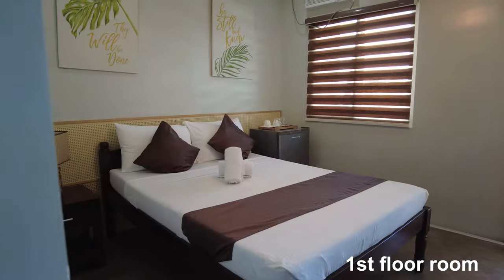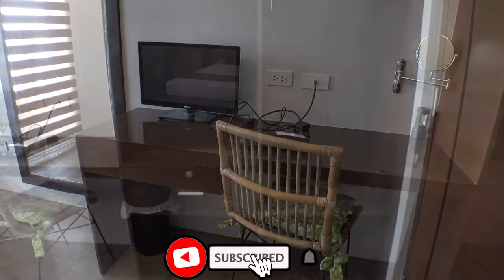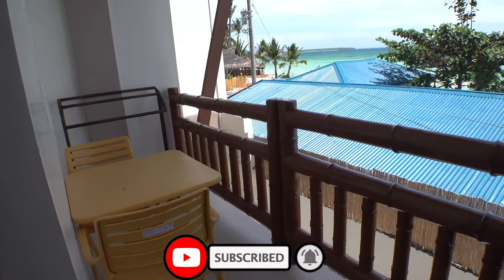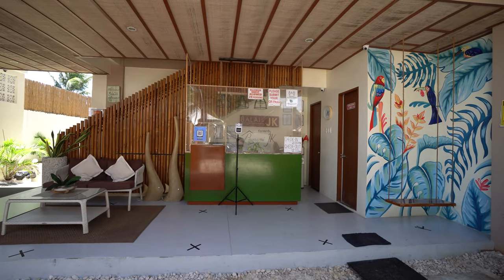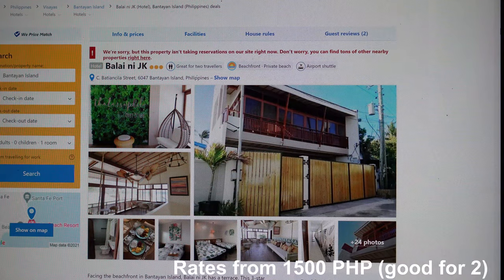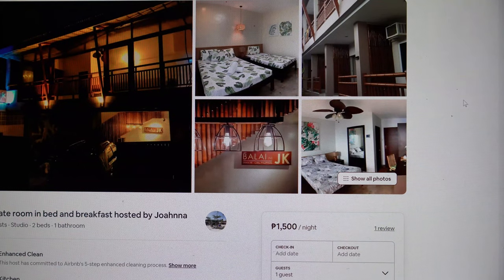The rooms on the first level are modern and nicely styled. They have air con and a small cable TV. These rooms have a balcony with a semi view of the ocean. The bathroom is a little bit small but modern and clean. Overall I think this place is a decent option for an affordable stay on Bentayne Island. They have a Facebook page you can contact them through, and can also be booked through third-party sites like Booking.com and Airbnb.